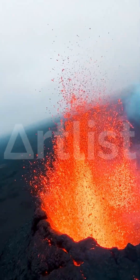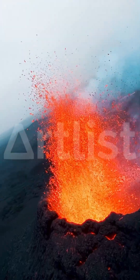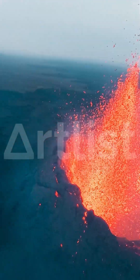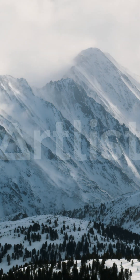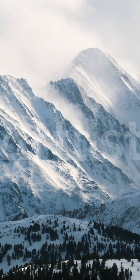The lithosphere is divided into seven very large continental and ocean-sized plates, six to seven medium-sized regional plates, and several small plates. All the plates move relative to each other. This happens very slowly, about 5 to 10 centimeters, or 2 to 4 inches, per year.